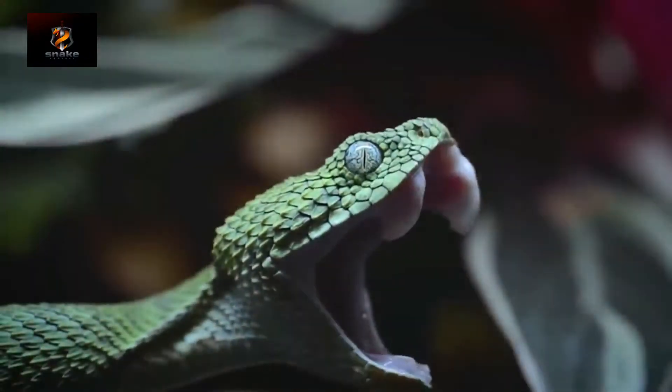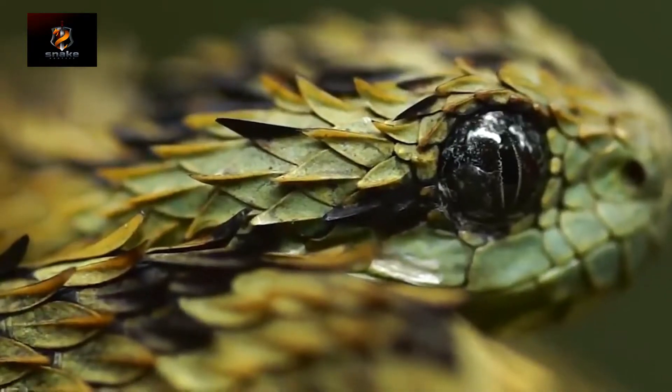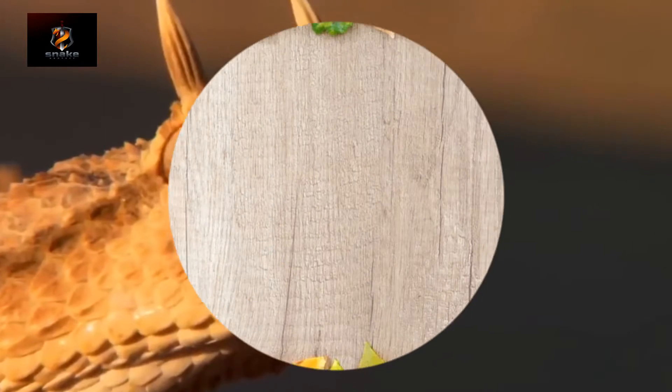Do you like snakes, or maybe you're scared to death of them? Anyway, you've already clicked on this video, so you want to see the most unusual of them. We found some really cool ones.